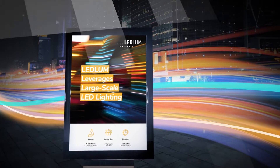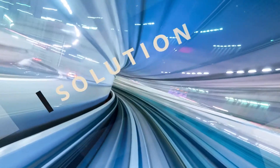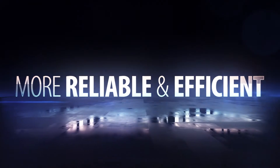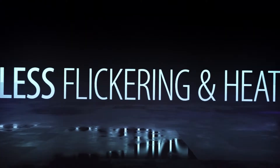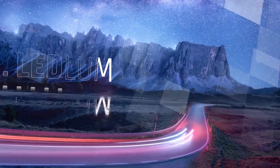But surely there must be a solution, right? Right. There is a European project called LEDLUM. This consortium has been working hard for the last few years to improve LEDs for us. Their aim? Shrink the driver, make it more reliable, more cost-efficient, reduce flickering, and reduce heat to make LED an even more ecological and environmentally friendly technology that will light our way for years to come.